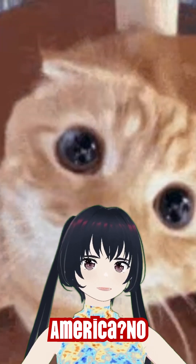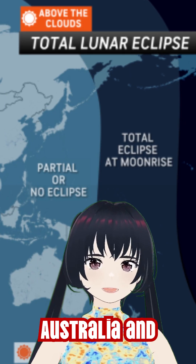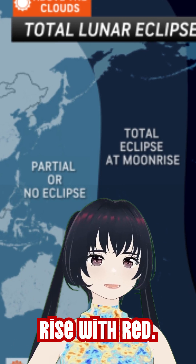Live outside North America? No worries. Western Europe will see the moon set fully eclipsed, while in Australia and New Zealand, the moon will rise with red.